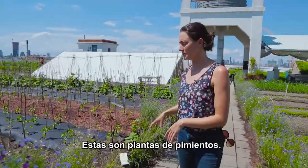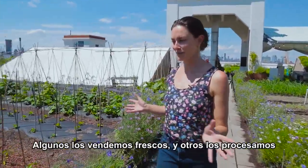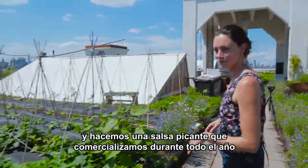Here we have some pepper plants growing. We grow a lot of different peppers — hot peppers and sweet peppers — and we sell them fresh, but we also process them and make a hot sauce that we sell year-round.